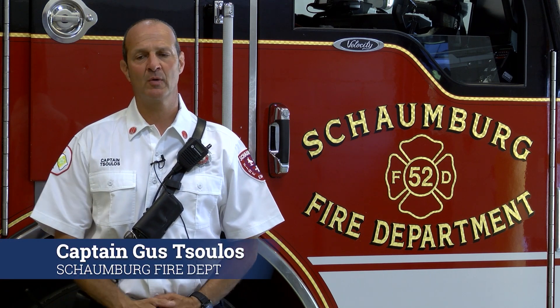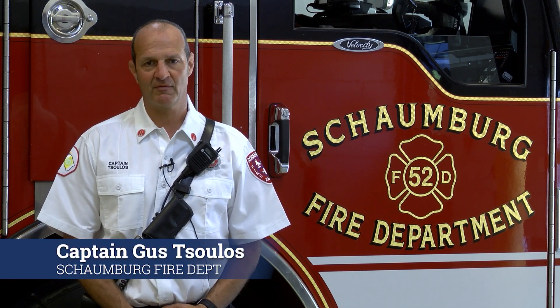Hi, I'm with the Schaumburg Fire Department, and today we wanted to stress to you how important it is to have a working carbon monoxide detector in your home. Recently, the Schaumburg Fire Department was dispatched to an occupied residence for a carbon monoxide alarm activation.